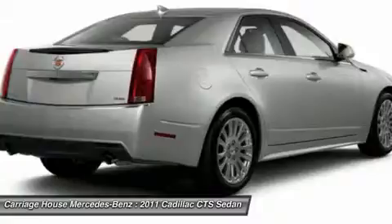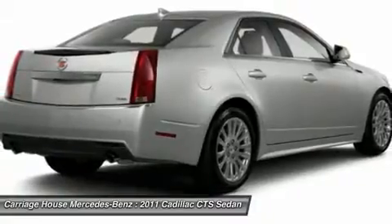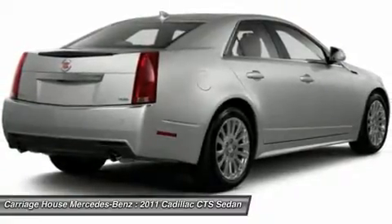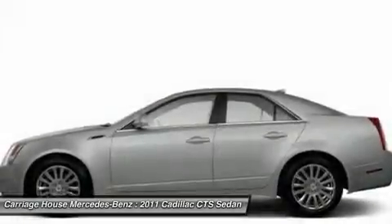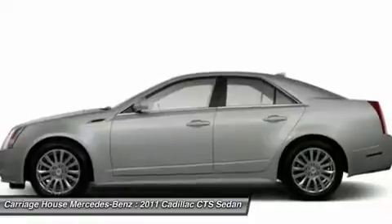steering wheel audio controls, power passenger seat, AM FM stereo with in-dash six-disc CD changer, adjustable steering wheel, power steering, aluminum wheels, keyless entry.